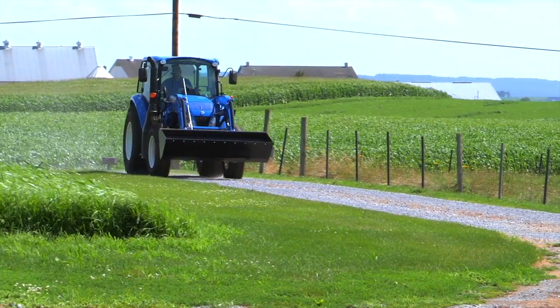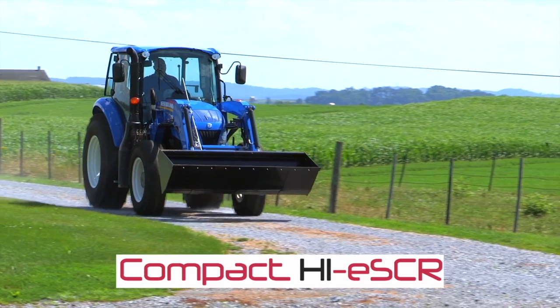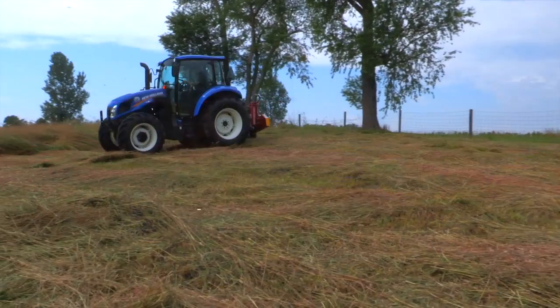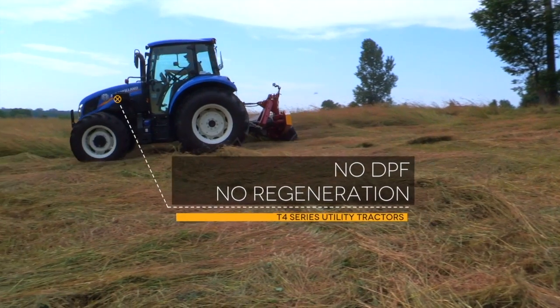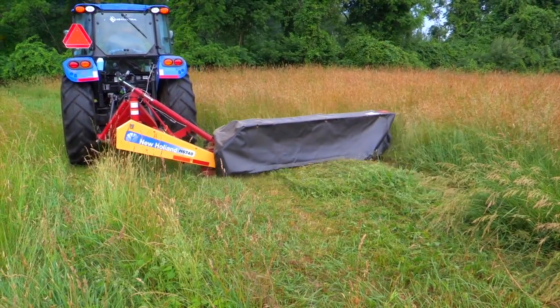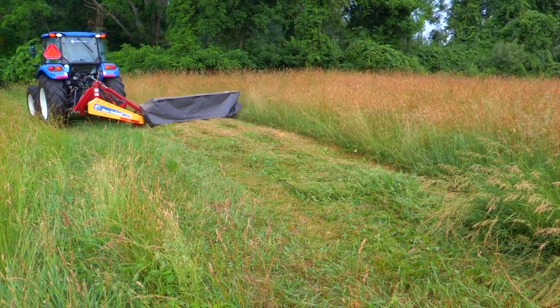When it comes to meeting Tier 4B emissions, T4 utility tractors use New Holland's EcoBlue Compact High SCR with liquid-cooled exhaust gas recirculation after-treatment system that enables the engine to run cleaner without compromising power and torque output. This simple solution does not have a diesel particulate filter, which means no stopping for regeneration and no added cost of ownership with DPF service intervals. There are no additional operator inputs required — simply fill up the DEF tank when fueling the tractor.